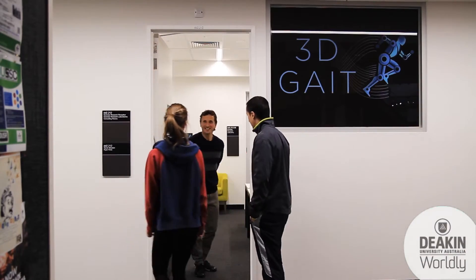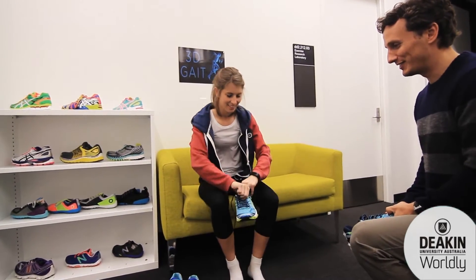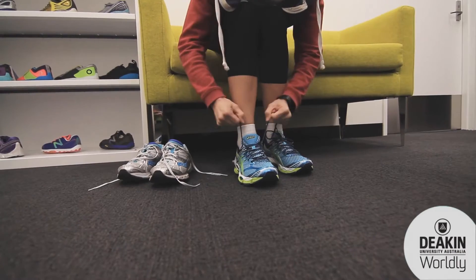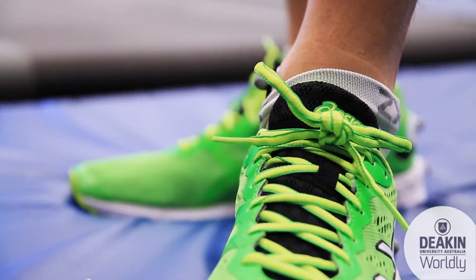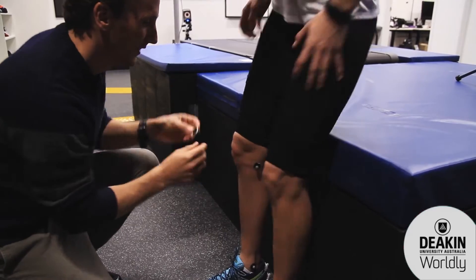Welcome to 3D Gait Lab at Deakin University. We are a world-class gait laboratory that provides three-dimensional walking and running biomechanical assessment for active people. This assessment can help you and your treating practitioner better understand the relationship between your movement and your performance or injury.